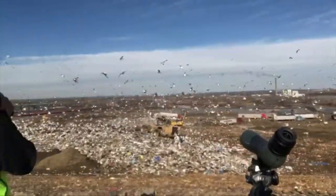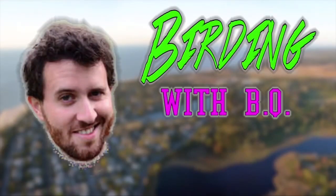BQ is back, baby! And when it comes to today's birding, man, what a dump! We are live at Waste Management's Mid-Atlantic Facility here in Tullytown, Pennsylvania, and we're here to look at all the gulls that congregate at this beautiful landfill.